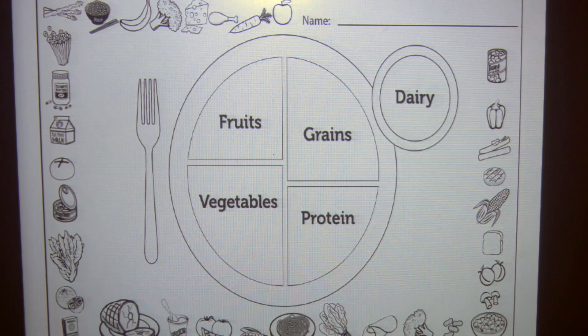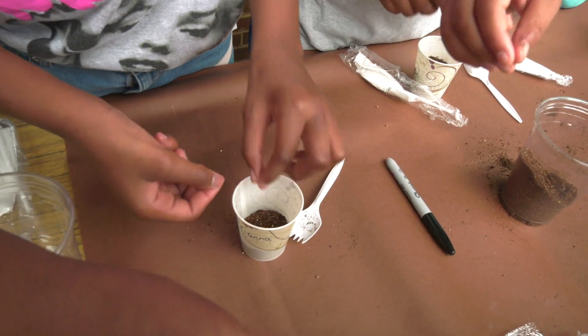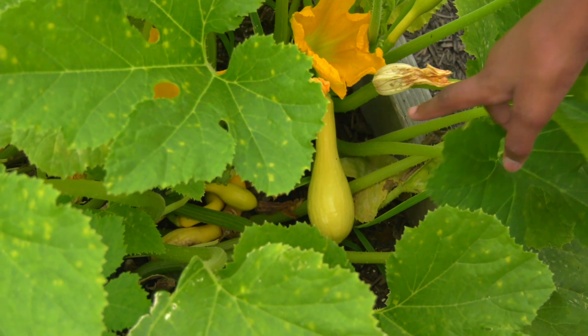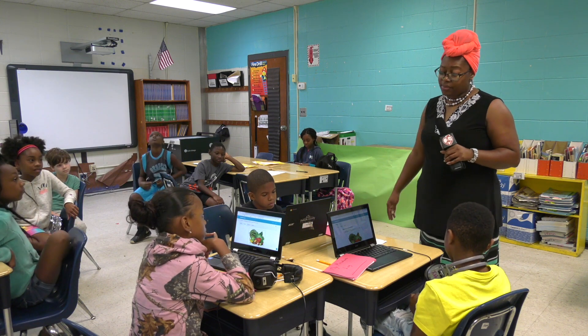The students have learned so much about fruits and vegetables and why it's so important for them to eat healthy. They are planting seeds to start building their gardens. They have learned about food deserts, they have learned about food injustices, and it's been a tremendous experience for students as well as teachers.